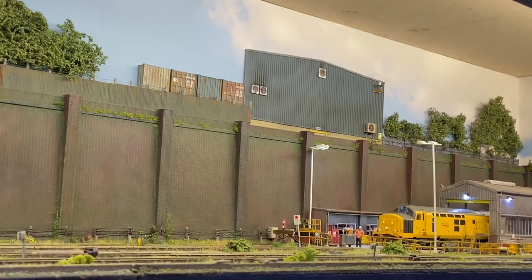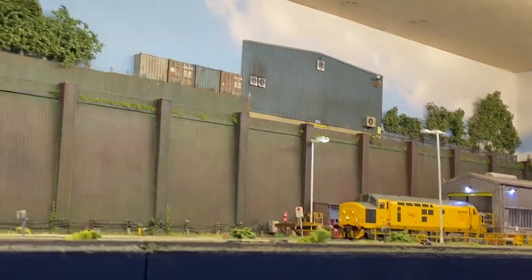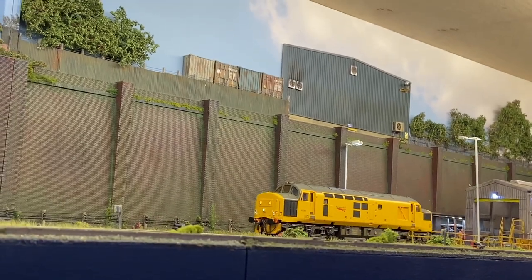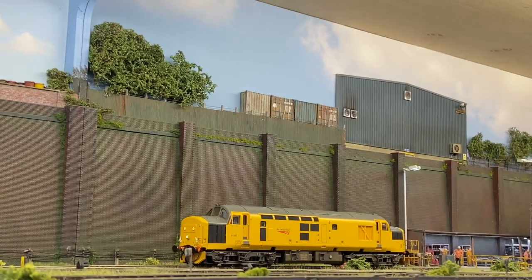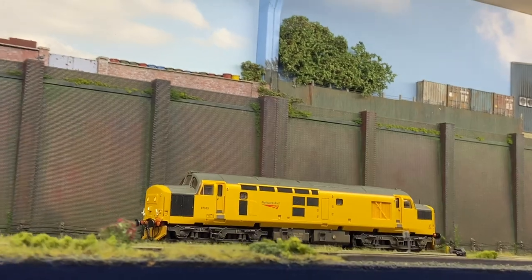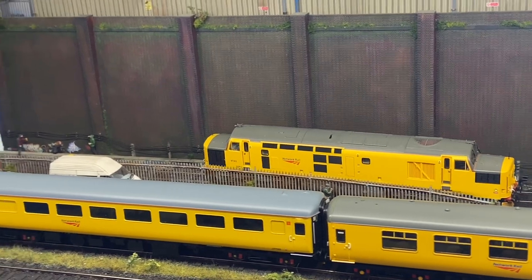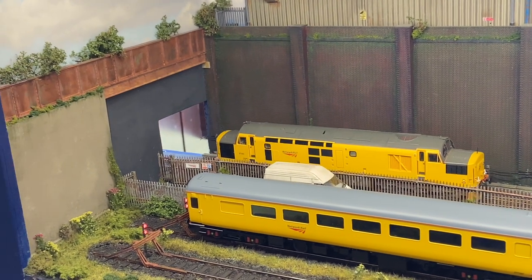Of course it wouldn't be one of my exhibition videos without the obligatory shot taken by my boy. Here it's a Class 97, leaving the line based in his depth. The driver of the 97 makes sure he clears the points before changing ends and heading towards the sidings, so he may pick up his coaches.